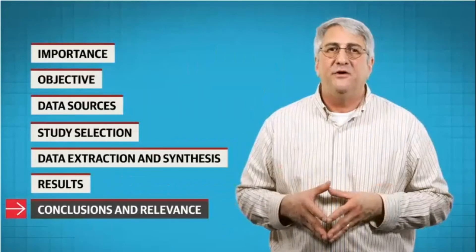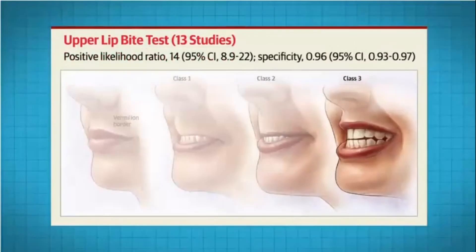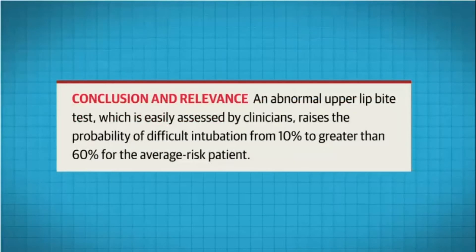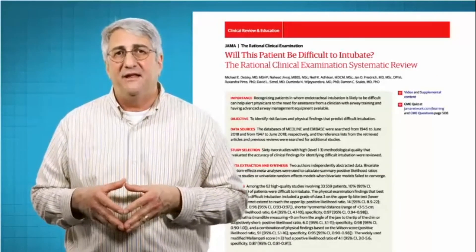The authors conclude that although a variety of tests are helpful in identifying a potentially difficult intubation, the inability to bite the upper lip with the lower incisors was the best predictor. An abnormal upper lip bite test, which is easily assessed by clinicians, raises the probability of a difficult intubation from 10% to greater than 60% for the average risk patient. For a full description of the physical examination and the study's findings, click the link in the description.